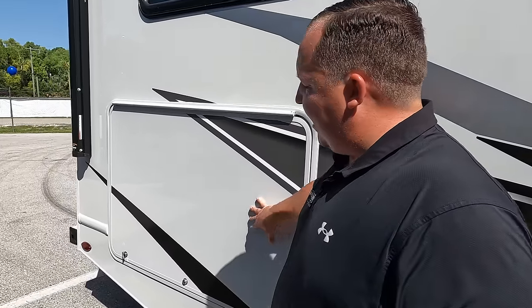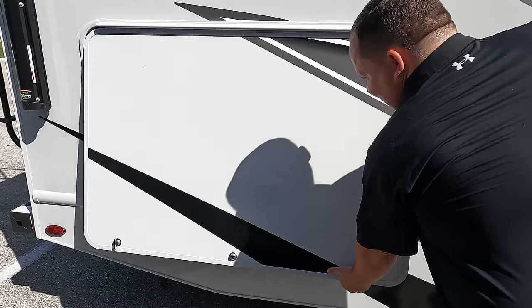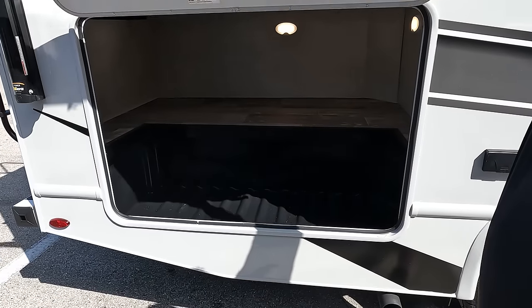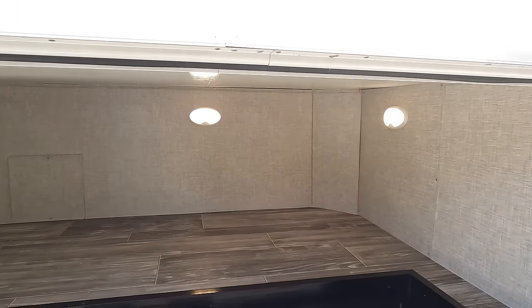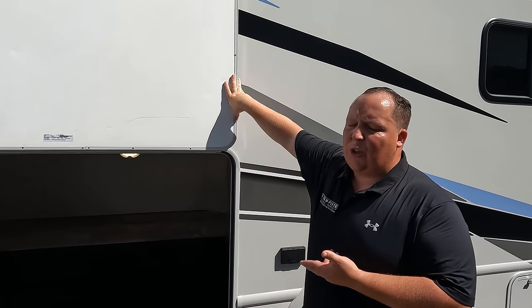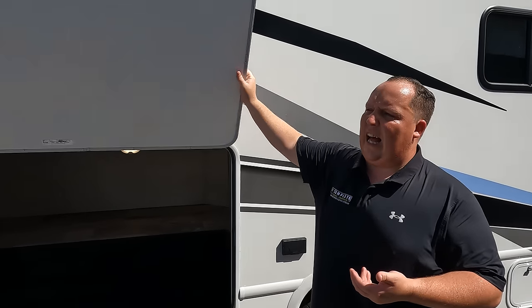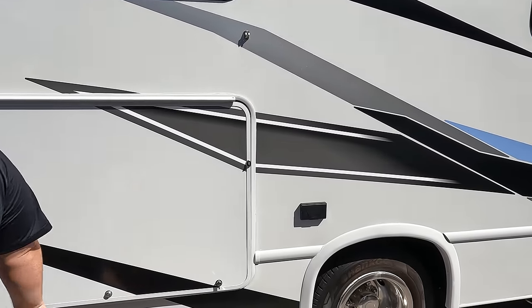Coming on down the side here, look at this — this is going to be fantastic storage. Really nice storage. And if you're comparing this to a Class B motorhome, this storage is second to none. You do not get this on Class Bs, so that is an awesome feature to have. We also have an electrical outlet right there.